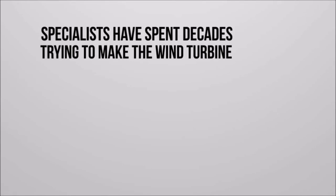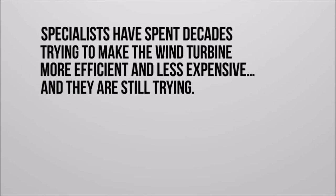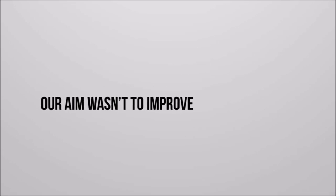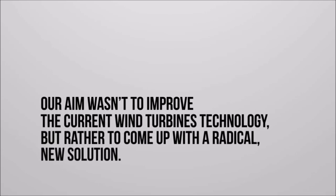Specialists have spent decades trying to make the wind turbine more efficient and less expensive, and they're still trying. Our aim wasn't to improve the current turbine technology, but rather to come up with a radical new solution. And we, the Safon Energy team, have found it.